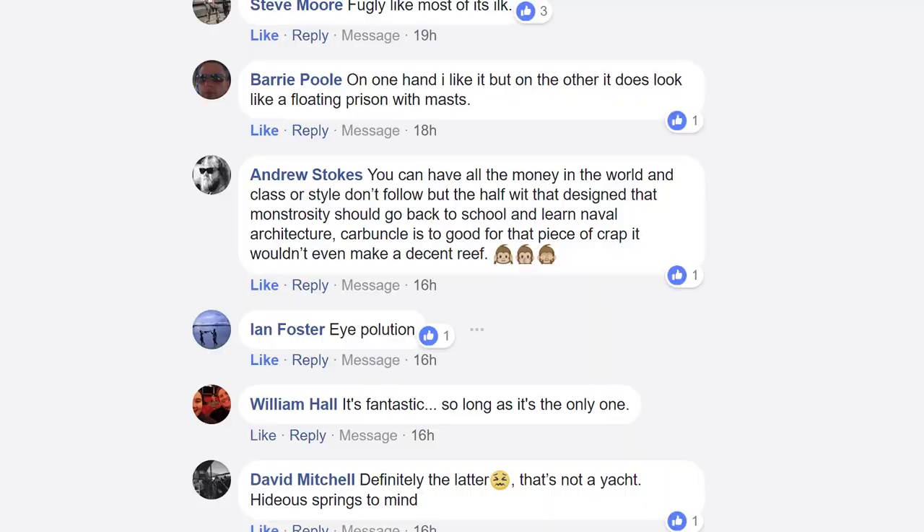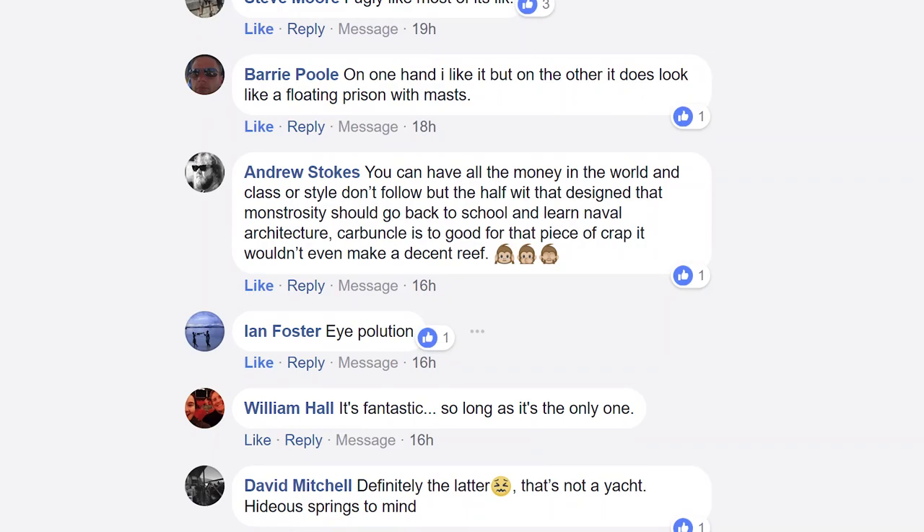Here are three quotes from our Facebook page. Andrew Stokes said: 'You can have all the money in the world and class or style don't follow. The halfwit that designed that monstrosity should go back to school and learn naval architecture. Carbuncle is too good for that piece of crap - it wouldn't even make a decent reef.' Ian Foster simply said: 'Eye pollution.' And we love Sean Toomey's response, which was: 'All credit to the design team.'